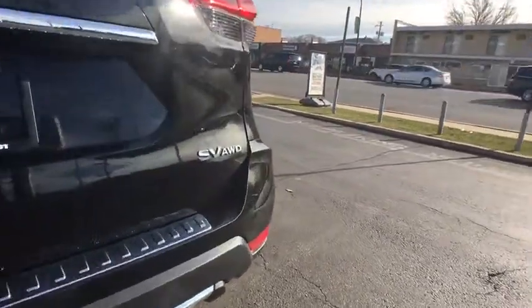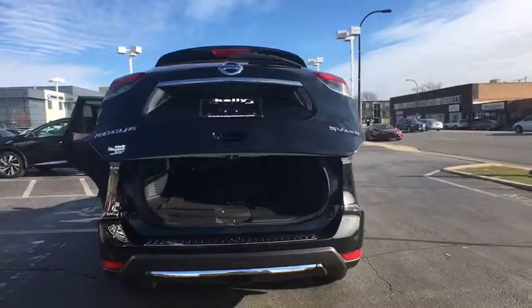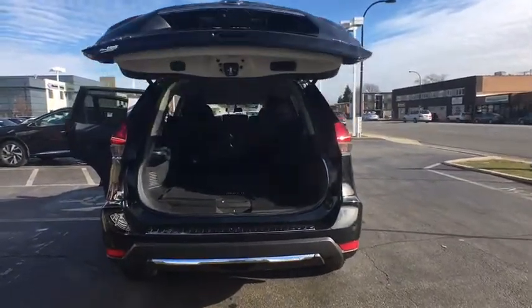This vehicle has less than 20,000 miles. Here are some of this vehicle's great options: traction control, all-wheel drive, stability control.